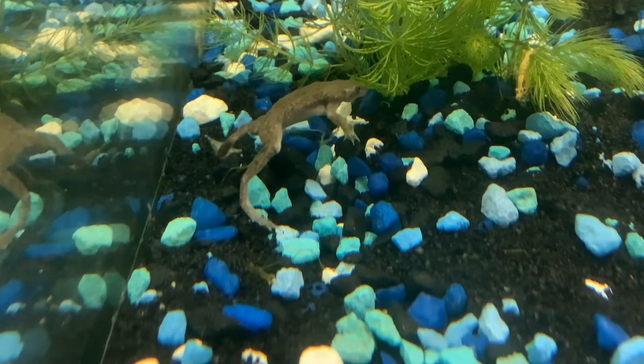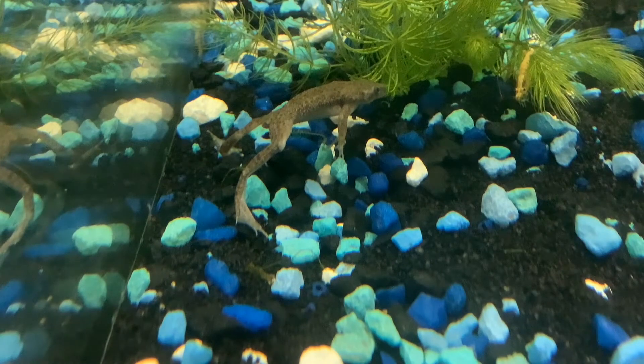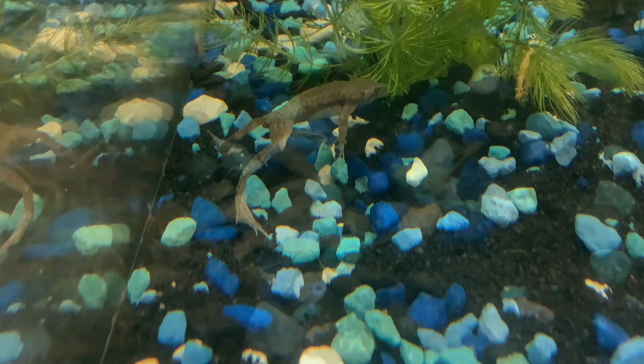Hello everybody and welcome to Gwen's Aquatics. Today we'll be quickly covering if African dwarf frogs and betta fish are compatible.